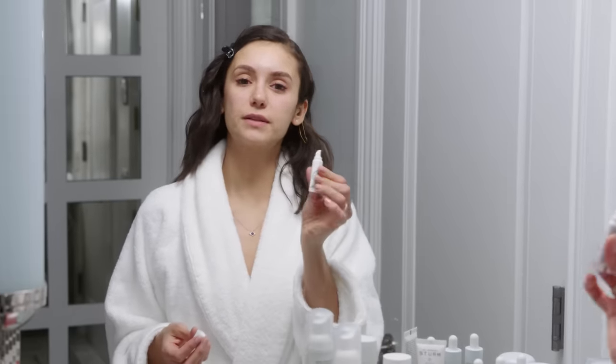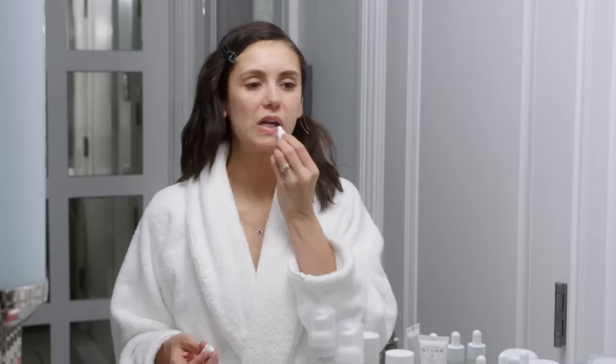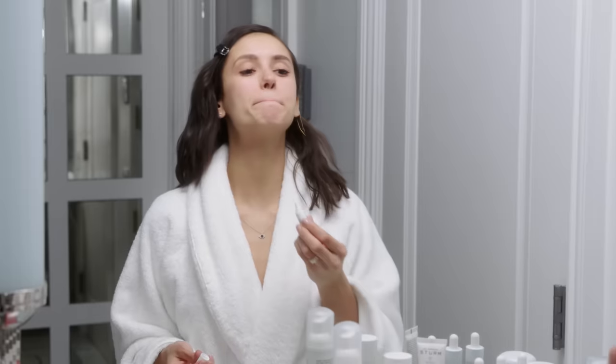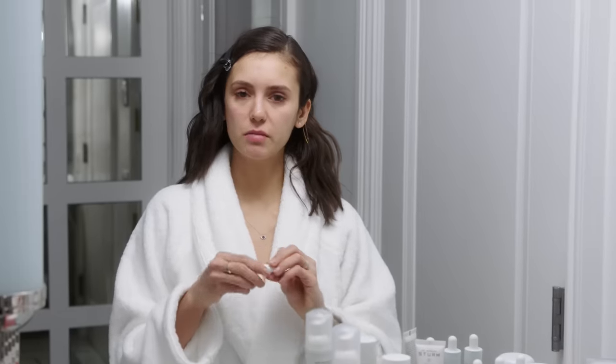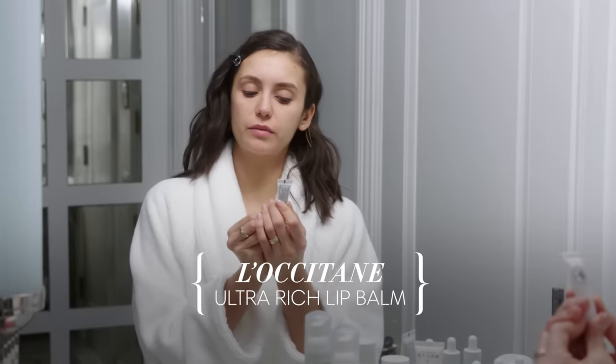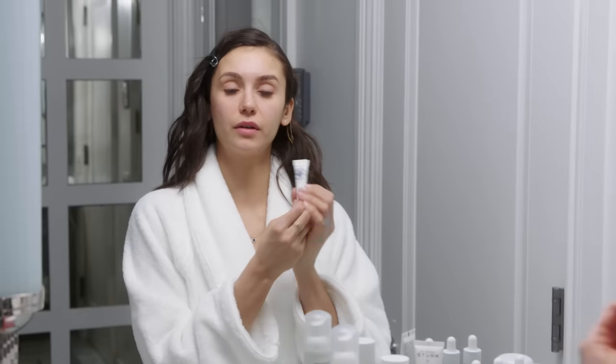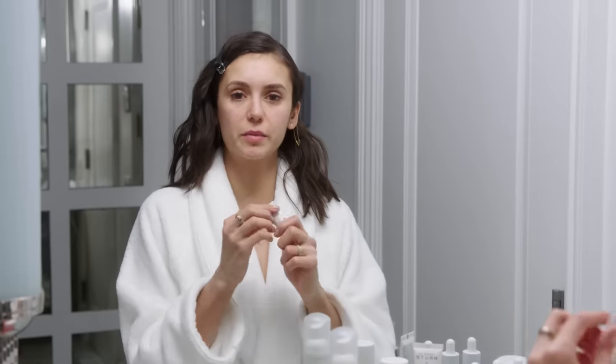Next up is lip moisturizer. I like to let my lips get some face cream as well — the face cream of the lips. This is L'Occitane en Provence, which, if I have to be honest with you, I got this in one of those little travel-size things on the plane. I stole this from the airport — well, it was given to me.